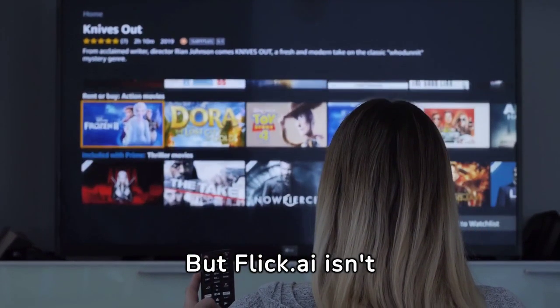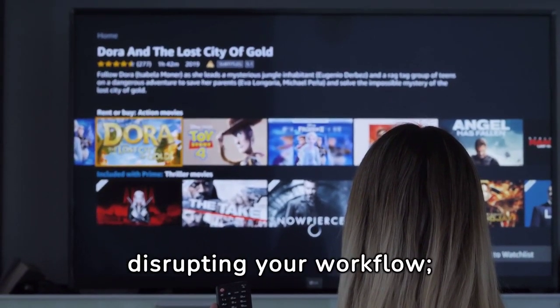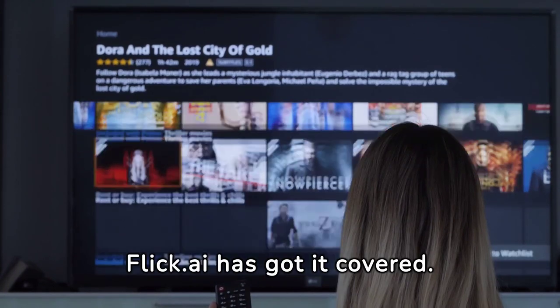But Flick.ai isn't just fast, it's also reliable. Forget about technical hiccups disrupting your workflow — Flick.ai has got it covered.